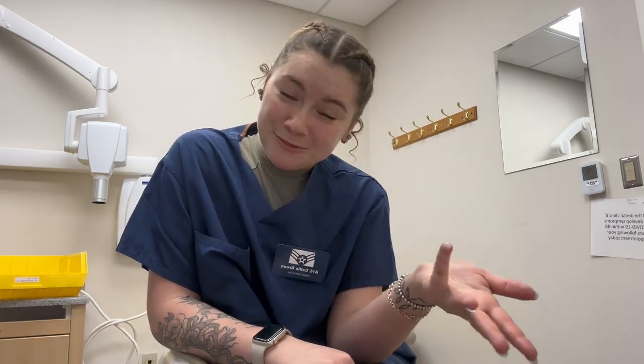On regular days it's like four patients in the morning, four patients in the afternoon, or a root canal in the afternoon, or surgery in the morning and four patients in the afternoon. It can get super busy, hectic, and stressful. But today is a very chill day, so I have time to sit down, vlog, and show you guys kind of what we do day to day.